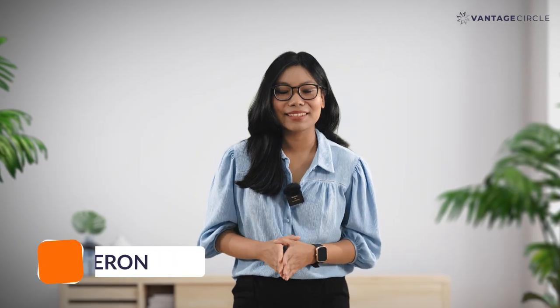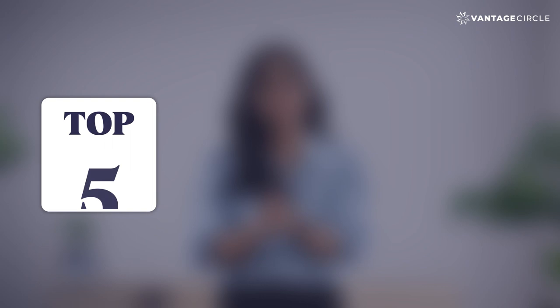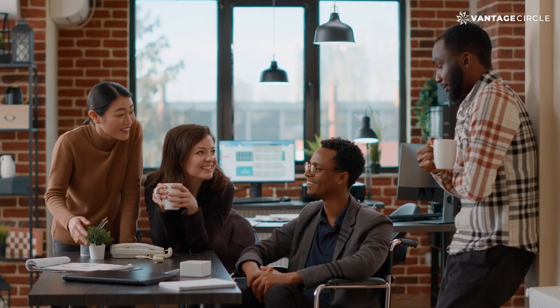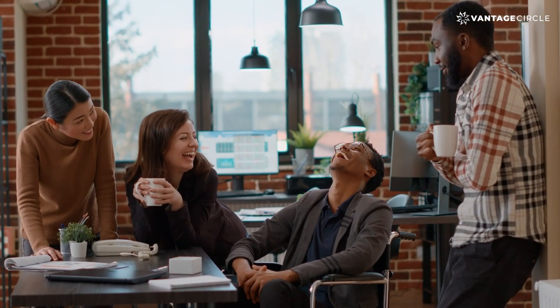Hello and welcome to Vantage Circle. I am Navanita and in today's video we bring you Top 5 Corporate Social Responsibility or CSR activities to help you form a happier and engaging work culture while also doing your part to give back to the society.